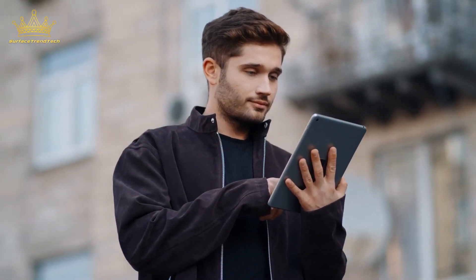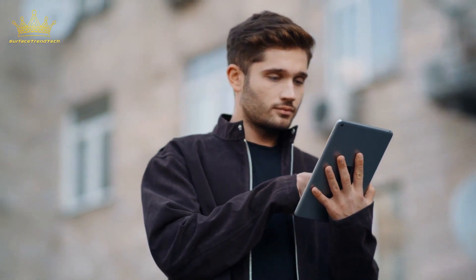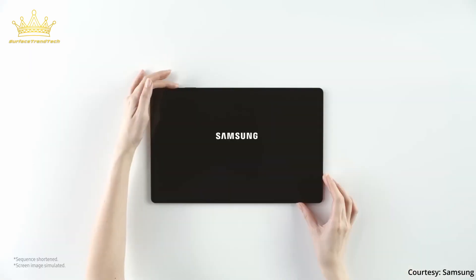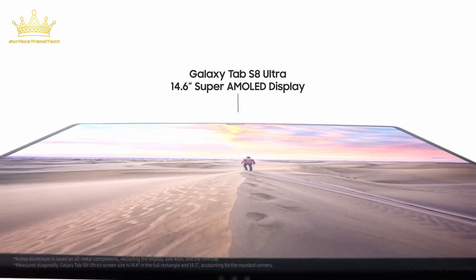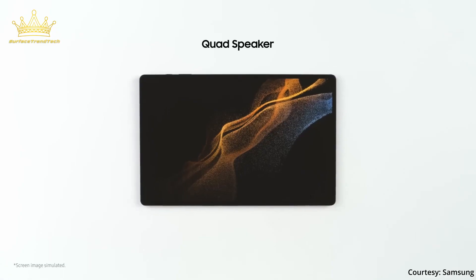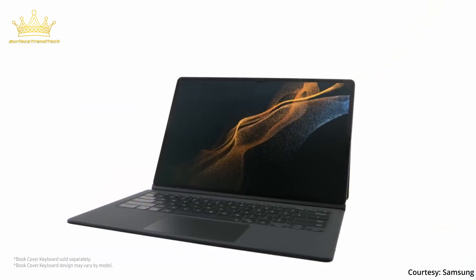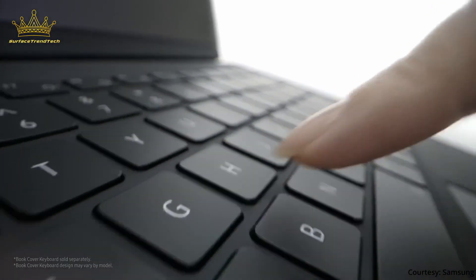Samsung announced the Galaxy Tab S8 series and the S8 Plus captured our attention in testing. Our editors named it the best Android tablet on the market. This tablet improves on the Tab S7 with a larger 12.4-inch Super AMOLED display and S-Pen stylus, up to 256GB of internal storage, and long battery life. It also has Samsung's DeX platform, which turns this tablet into a laptop-like experience to get your work done on the go.